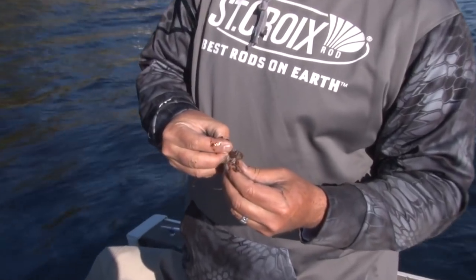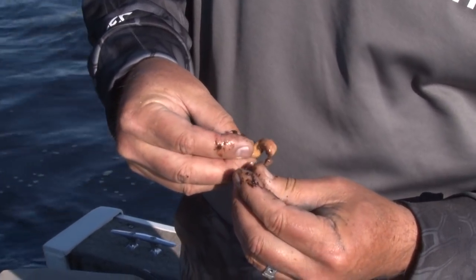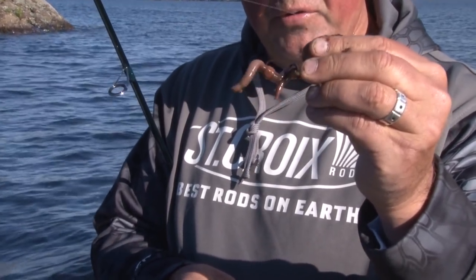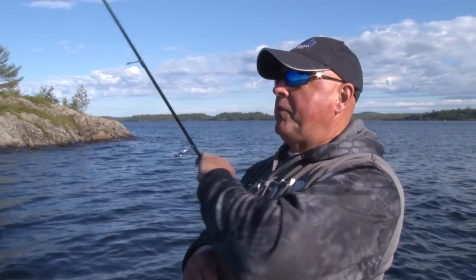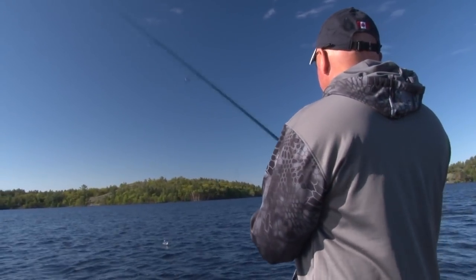Hard part of the worm — put it through the nose, push it up inside a bit, and leave a little tag. Look at that little tail going around. Now if you were a fish, would you grab that? It's just so munchy — walleyes can't resist it. They come up to it, smell it, and they eat it.